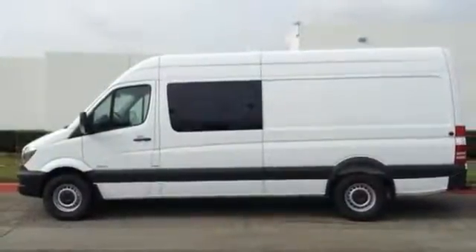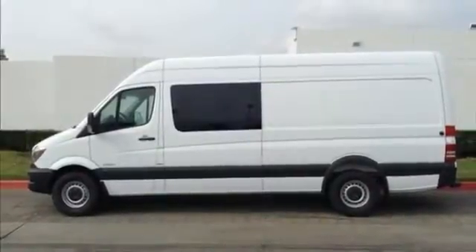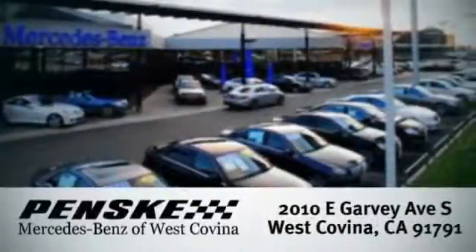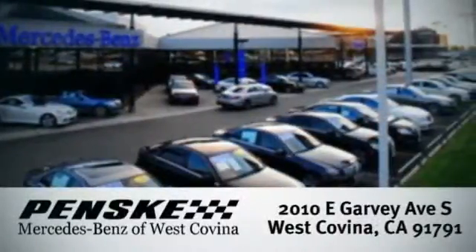This Sprinter will take your business to new heights. Visit today. We're conveniently located at 2010 East Garvey Avenue South in West Covina, California.